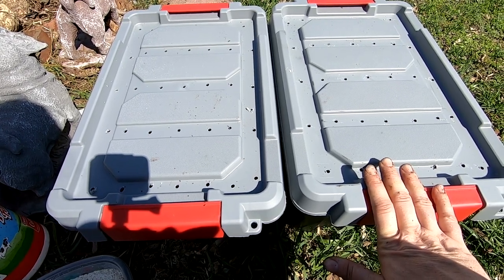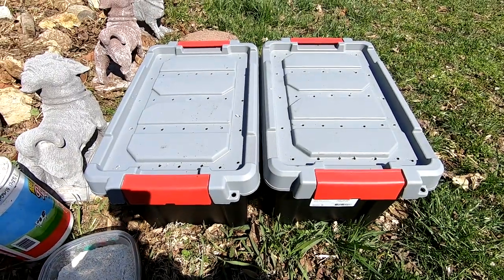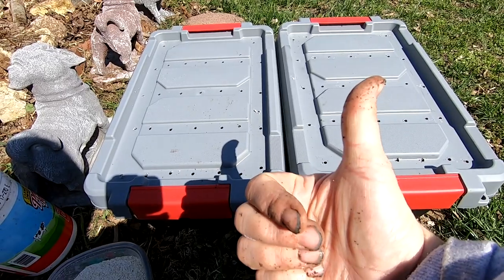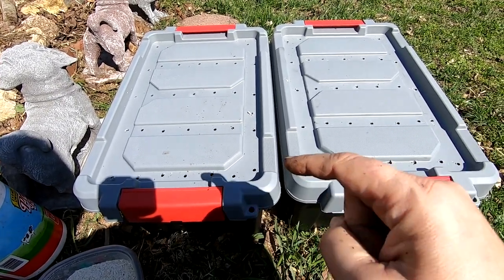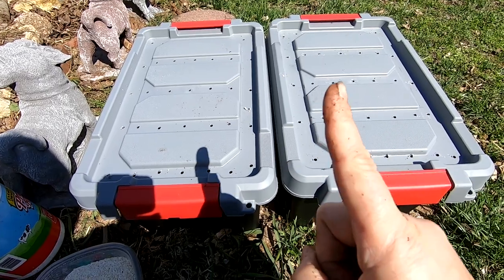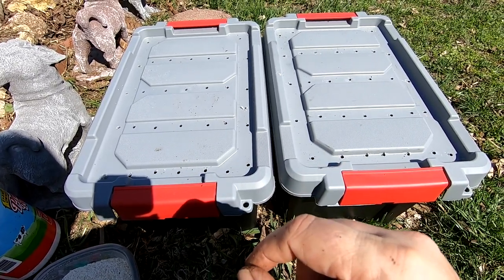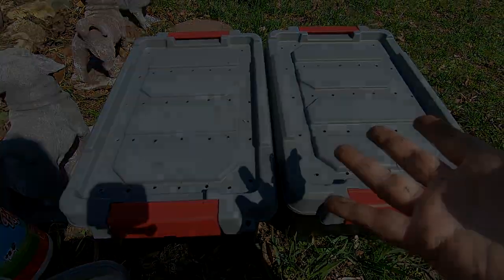Before I hand them off to their new worm parents — alright guys, that's all I've got for you today. If you liked the video, give it a muddy thumbs up. If you're not already a member of my worm family, click that subscribe button, and if you want to know what I'm doing when I'm doing it, click that little notification bell. Thanks for hanging out with me and my worms today — everybody have a good day!